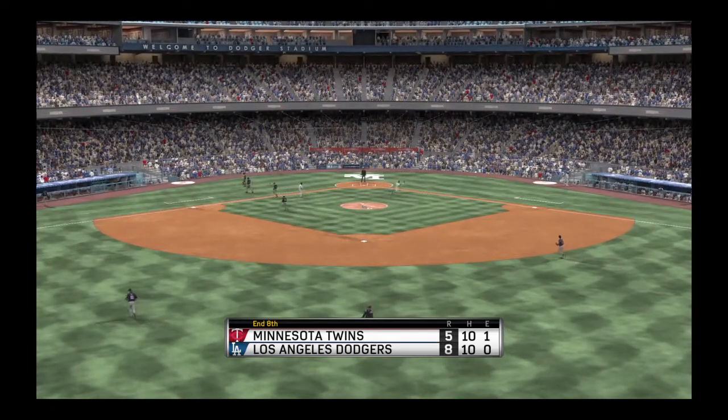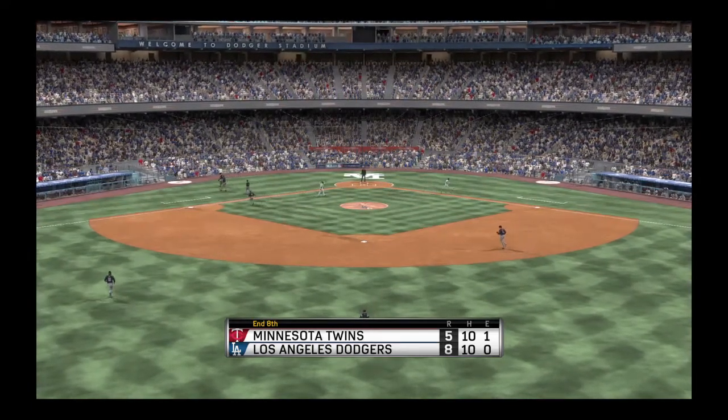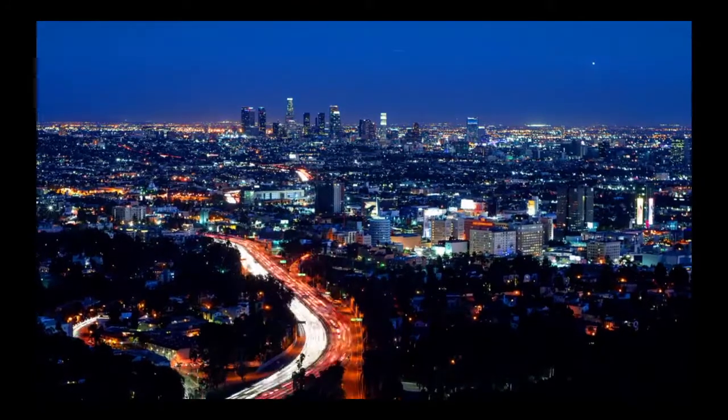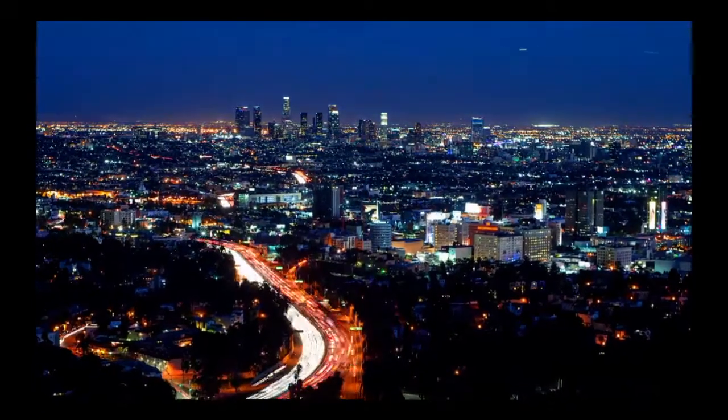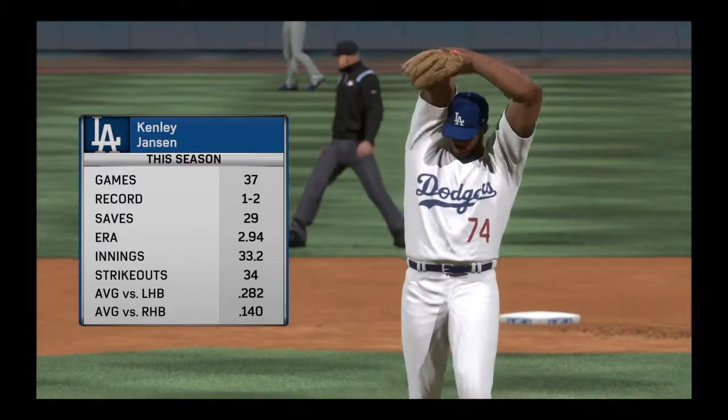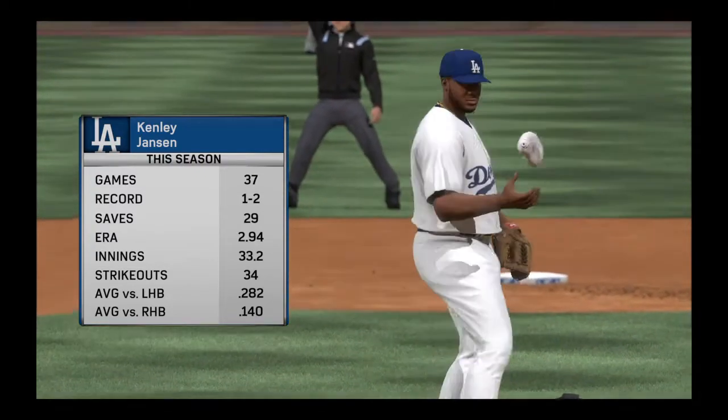Dodgers lead this one 8-5. Another nice evening here in L.A. as we welcome you back to Major League Baseball on the show. Kenley Jansen comes on from the pen, hoping to finish this one off here in the top of the ninth.